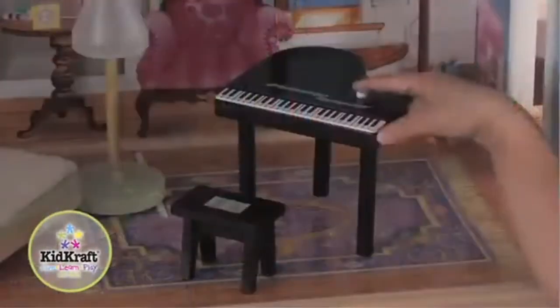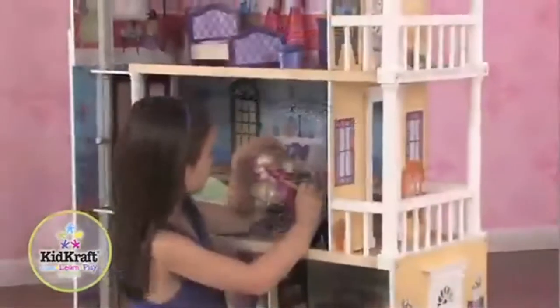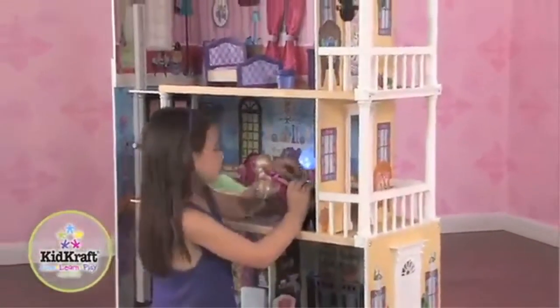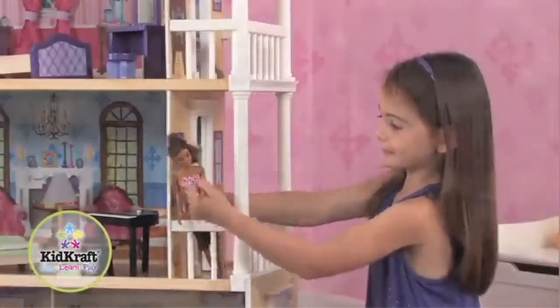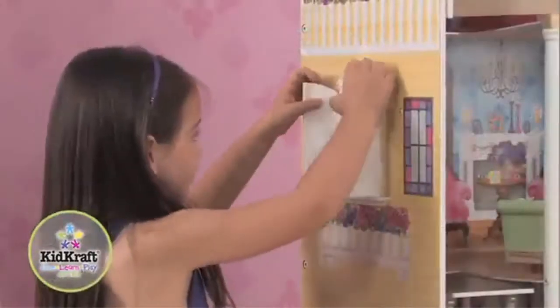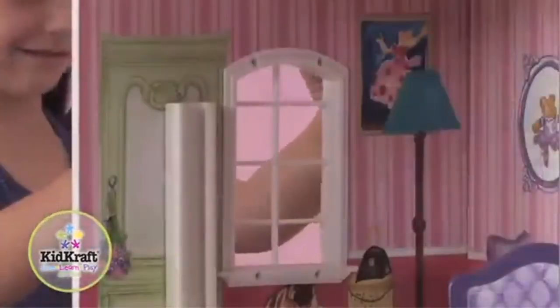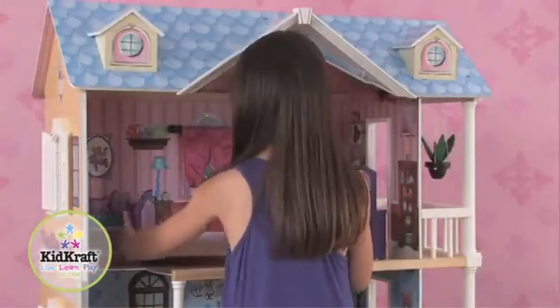Playing house has never been so fun with the four-foot KidKraft My Dreamy Dollhouse. Kids have four rooms to decorate with a gliding elevator that spans all three floors. Two balconies and a working front door offer plenty of room to explore. The included 14-piece accessory kit features a grand piano that plays music and a toilet with flushing sounds — a dream come true for 12-inch dolls.